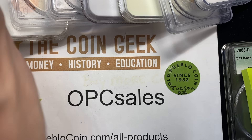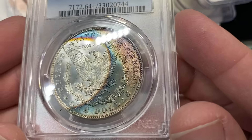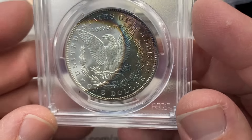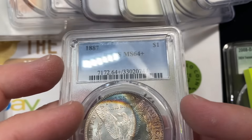This 1887 in a 64 Plus — kind of a cool toner with a really interesting shape on where the toning goes — this guy did not get a sticker.